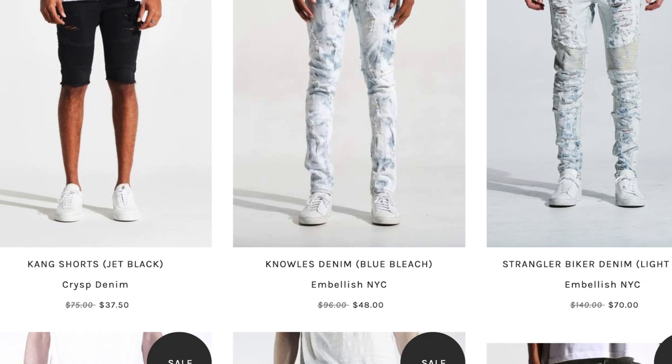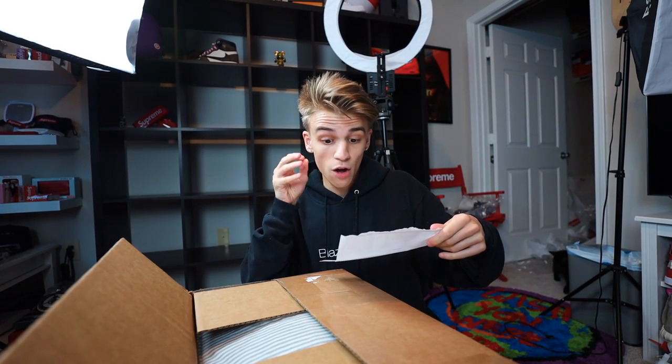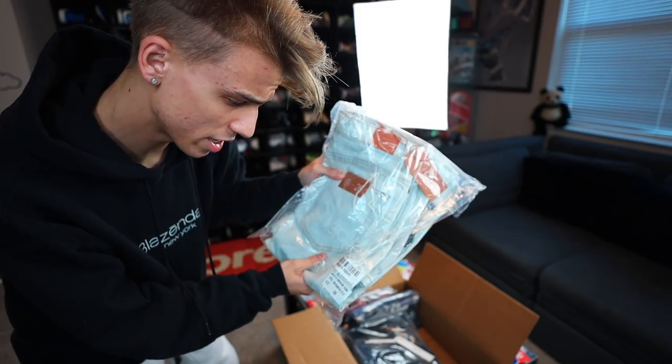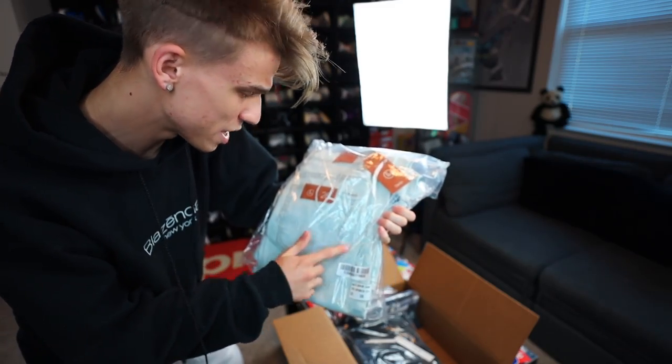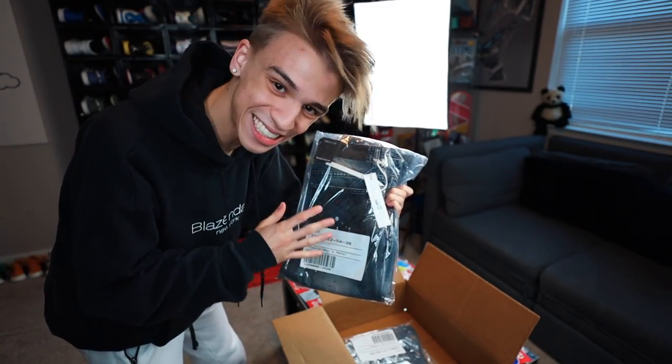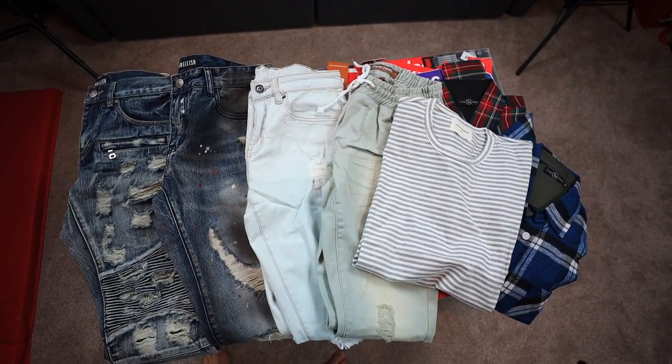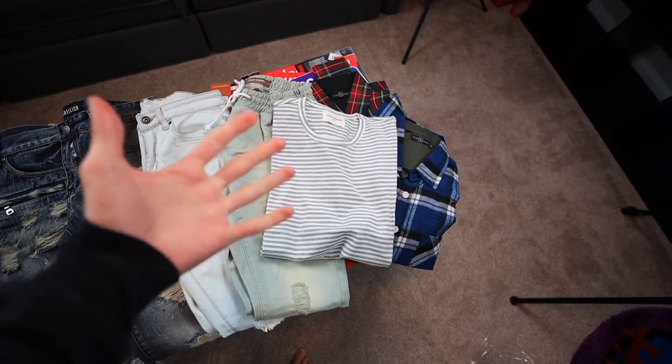I'm teaming up with Yesterday's Menu on this video to help complete a low-budget outfit for this summer. There's a lot of clearance and amazing sales, so in this package I have seven different pieces of clothing for $250. Let's start opening up these pieces — a gray striped shirt, Atlantic denim, a Chris denim plaid flannel, Embellish jeans, and another pair of Embellish jeans. For $250 I was able to get four pairs of pants and three different tops.